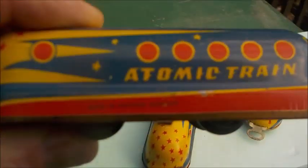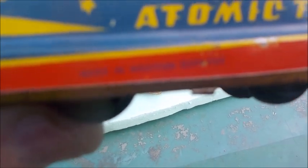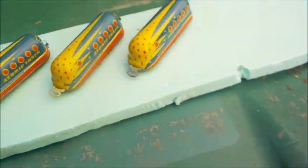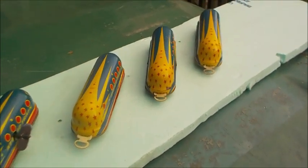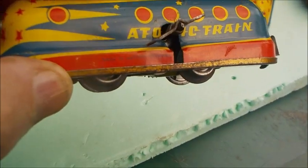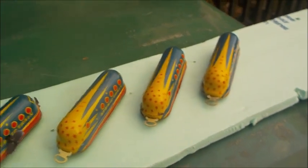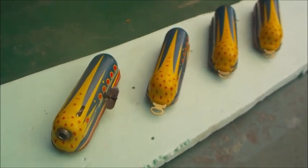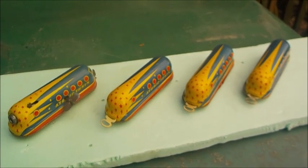I'll try to find one that has it well written — I'll post a close-up picture. They all say 'Made in Western Germany.' Many guys online claimed this toy was made by Technofix, which is a very famous German company. However, none of them have any company name on it — none of them. They all just say 'Made in Western Germany.' I believe, from what I heard and read, it was a very short run.